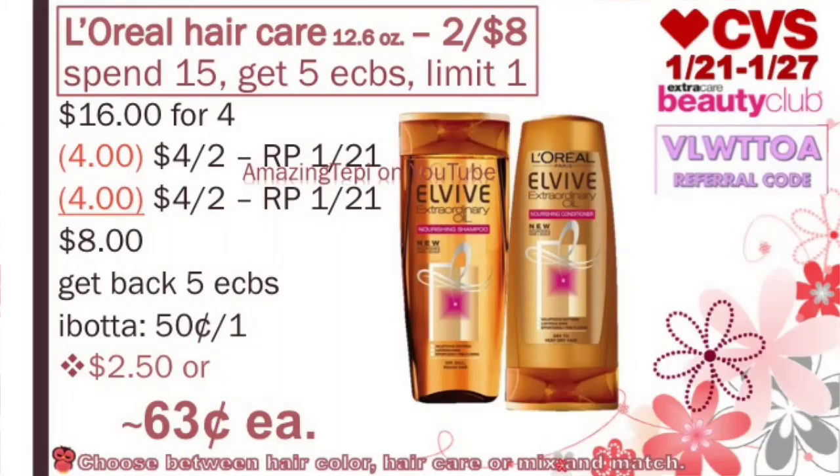First of all, we have L'Oréal Hair Care 12.6oz Shampoo and Conditioners on sale at 2 for $8. Plus when you spend $15, you get 5 ExtraBucks and that's a limit of 1 per card. For this deal, you will grab 4 of those, bringing your total to $16. We have $4 off of 2 manufacturer coupons coming in our RedPlum 12/1, so we'll use 2 of those coupons. After both coupons, our total to pay out of pocket is $8. We get back 5 ExtraBucks for spending $15. But there's also an awesome Ibotta rebate for $0.50 off of one when you purchase a L'Oréal Shampoo or Conditioner. After the Ibotta rebate and the ExtraBucks, our total for all four products is $2.50 or about $0.63 per item. So definitely a great price.